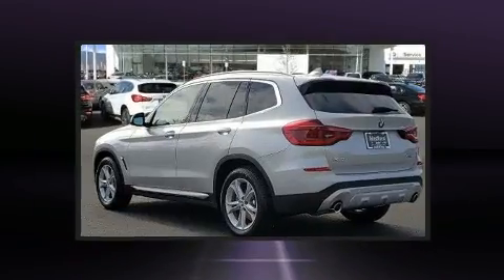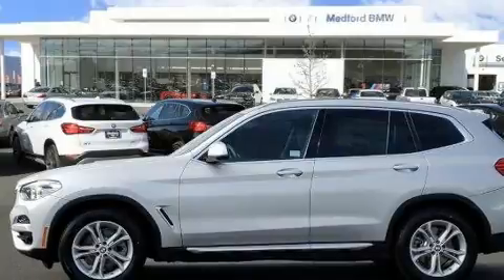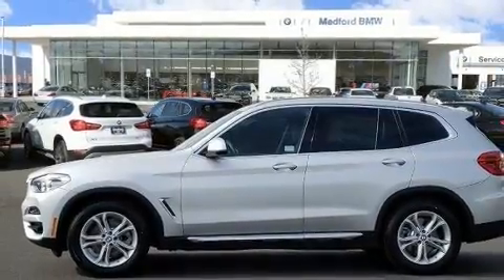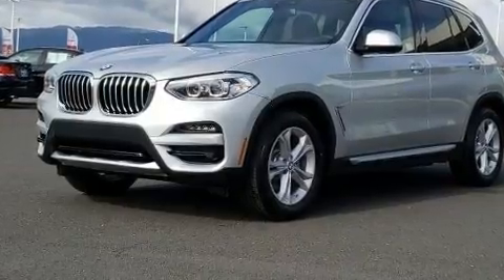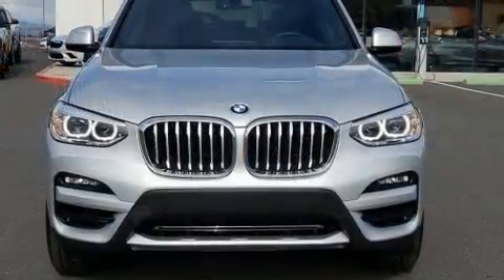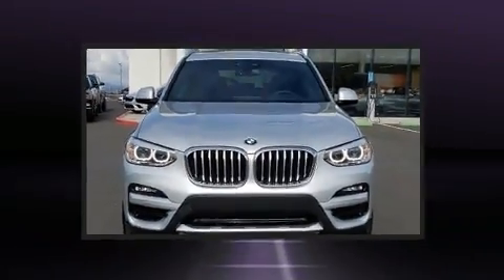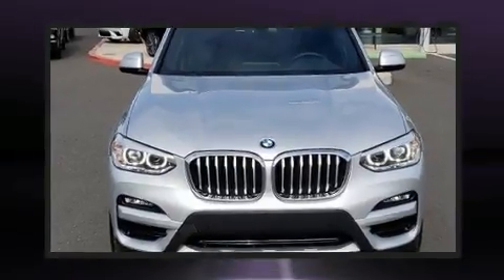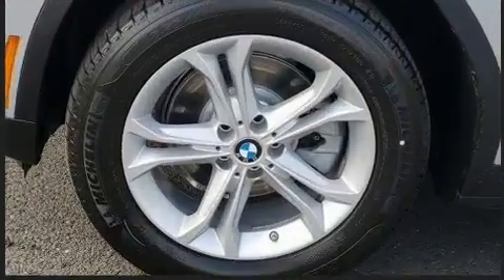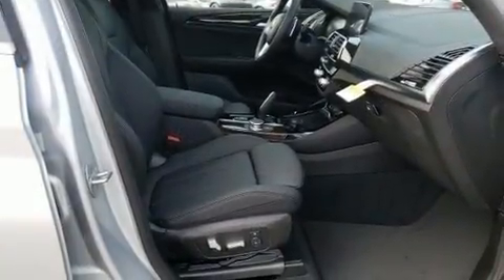BMW prioritized fit and finish, as evidenced by speed-sensitive wipers, outside temperature display, a roof rack, and a split-folding rear seat. The unique heads-up display projects vehicle information onto the windshield, including speed, gear selection, and engine speed — so drivers benefit by not having to take their eyes off the road.